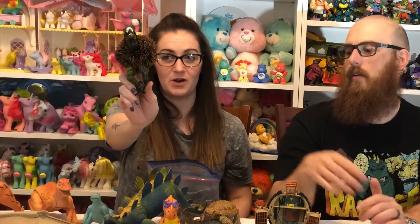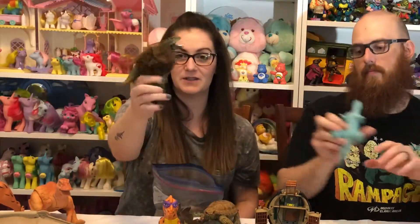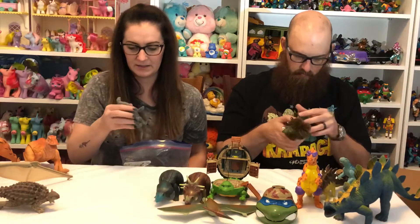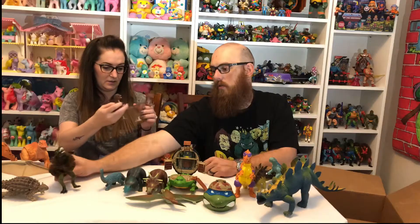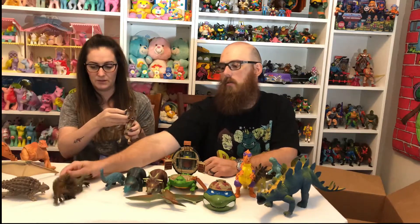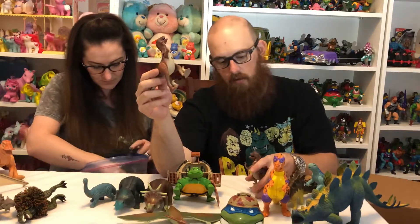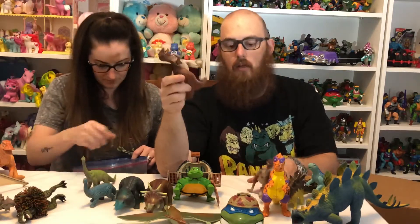Oh yeah, this is the bag I've been waiting for — who doesn't love a Koosh ball, especially when it's a Jurassic Park Koosh ball? This looks like the T-Rex. Then we have this 1992 Apatosaurus — I think these two might be Dino Riders. There's Tyco on the tummy, 1987 Tyco, so yeah these are going to be part of the Dino Rider series.